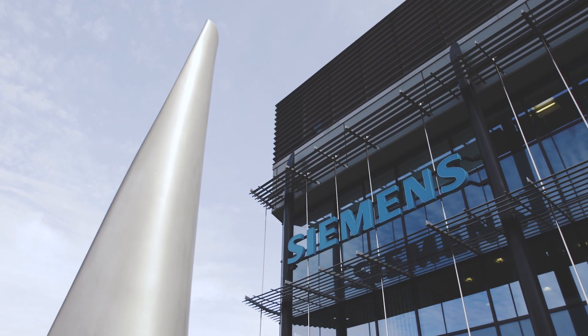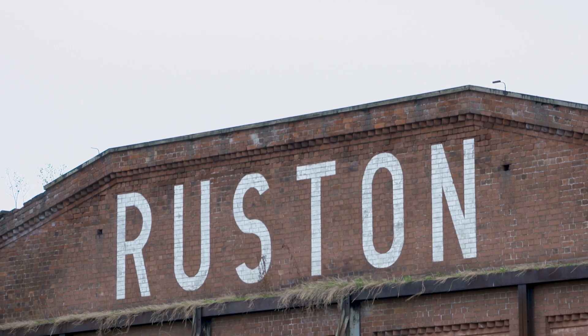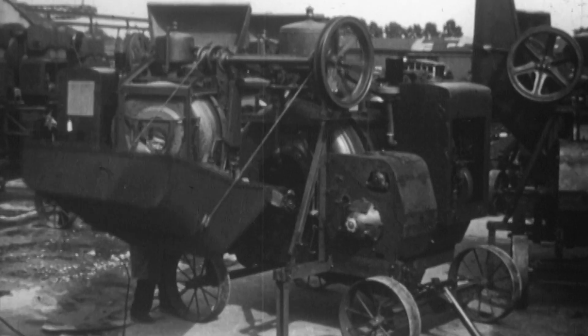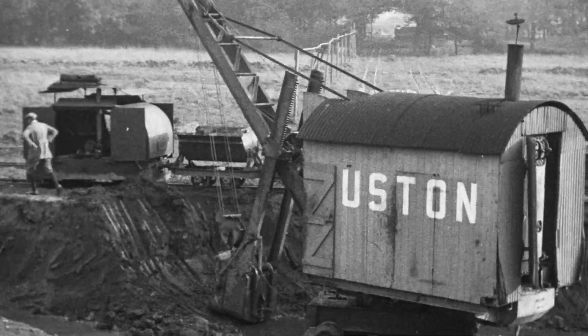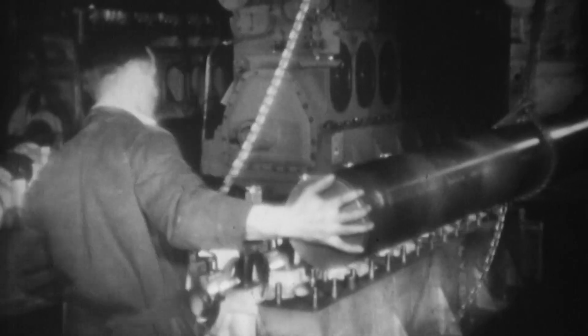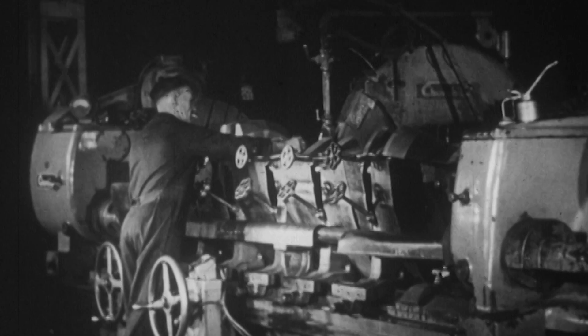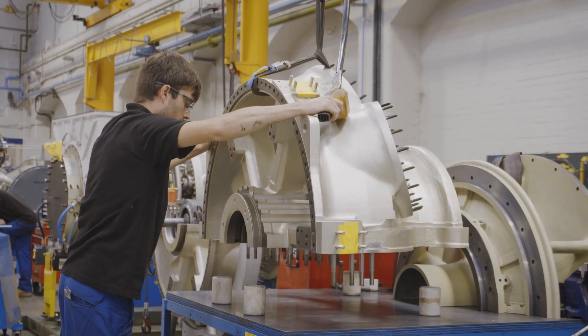Siemens have owned our business in Lincoln for just over around 15 years, but the business itself goes back right to the 1840s. Rustons, back in the late 1800s and early 1900s, were an agricultural machinery manufacturer, so they manufactured cranes, earth moving equipment, and over the years really got into the engine and power generation thing, but the background was very much in large industrial machinery.